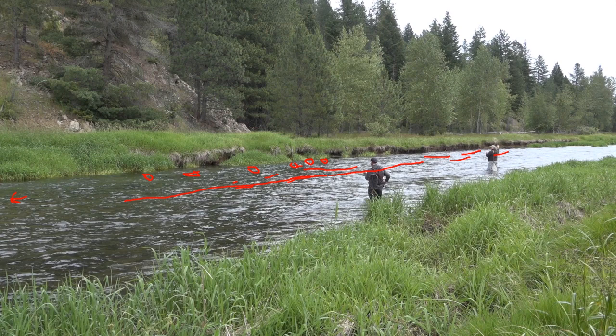Larry recognized the blue-winged olives and switched over, catching fish right away. It was cloudy — we had a sense that blue-wings could happen. You can see he's casting fairly straight across the river, maybe a little more downstream, working his way down. He was also casting up above, but a lot of it was just straight across and letting the fly flow down a little bit. The fish were active enough — we had several strikes and he picked one up right away.